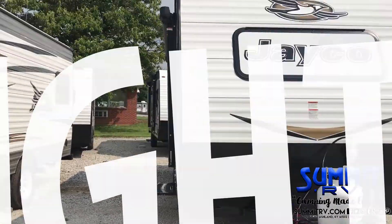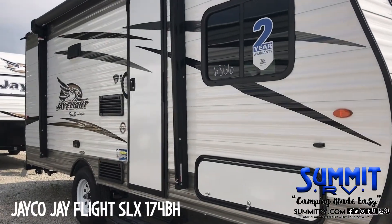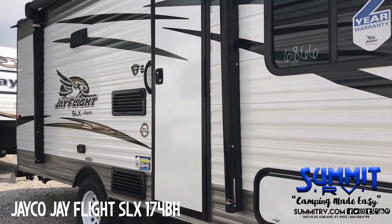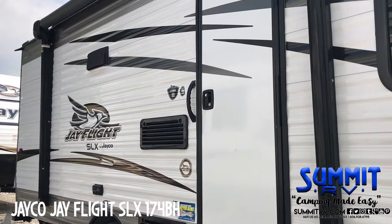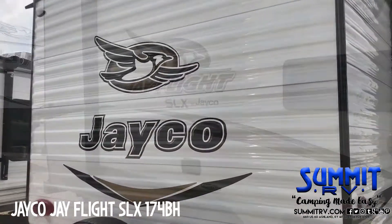Riding down the road, happy as can be. Feeling good about my new RV. I got me a trailer, one that pops up. I got a motorhome and a top for my truck.